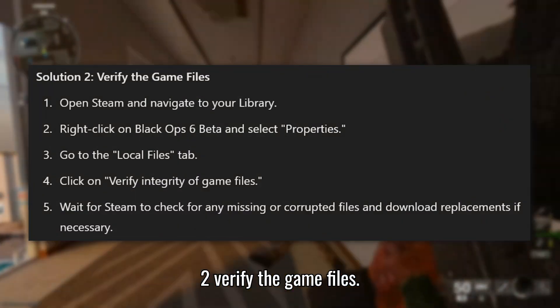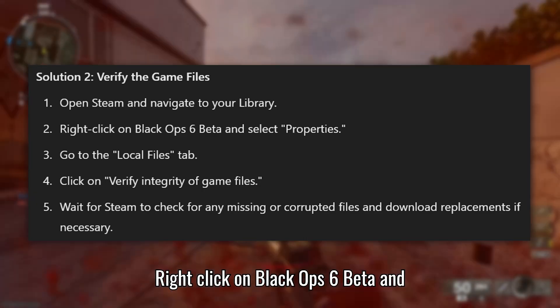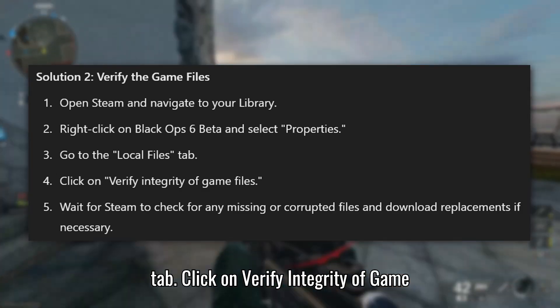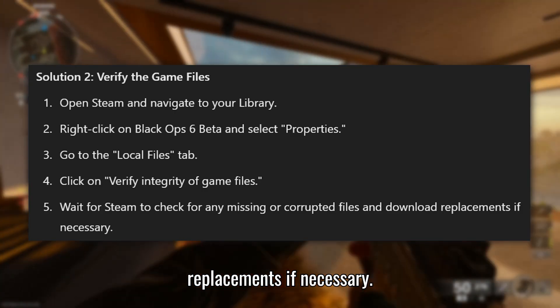Solution 2: Verify the game files. Open Steam and navigate to your library. Right-click on Black Ops 6 beta and select Properties. Go to the Local Files tab and click on Verify Integrity of Game Files. Wait for Steam to check for any missing or corrupted files and download replacements if necessary.